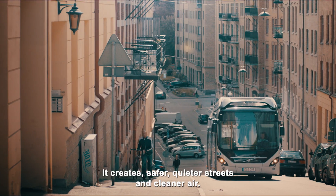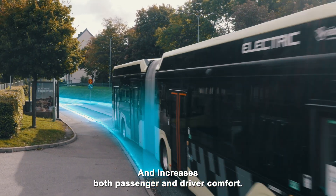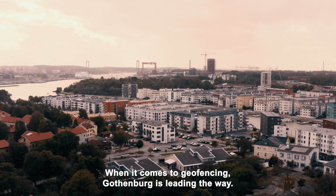It creates safer, quieter streets and cleaner air and increases both passenger and driver comfort. And when it comes to geofencing, Gothenburg is leading the way.